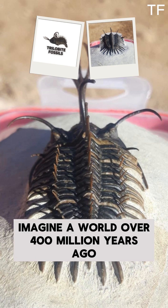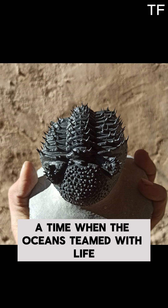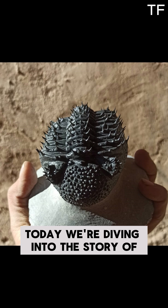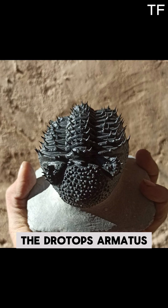Imagine a world over 400 million years ago, long before dinosaurs roamed the Earth — a time when the oceans teemed with life, and one of the most fascinating creatures to dominate these ancient seas was the trilobite. Today, we're diving into the story of one of the most iconic trilobites of all time: the Drotops armatus.